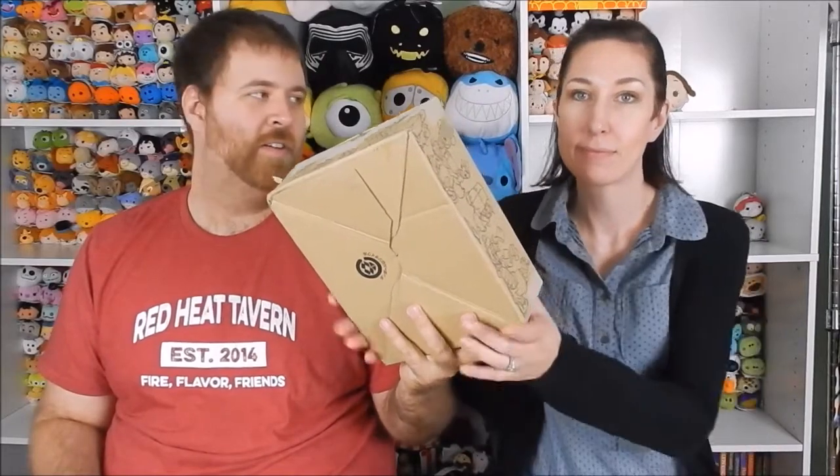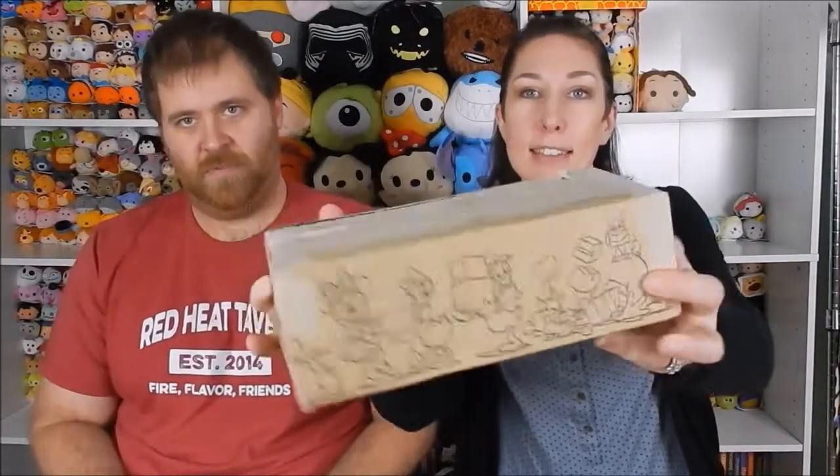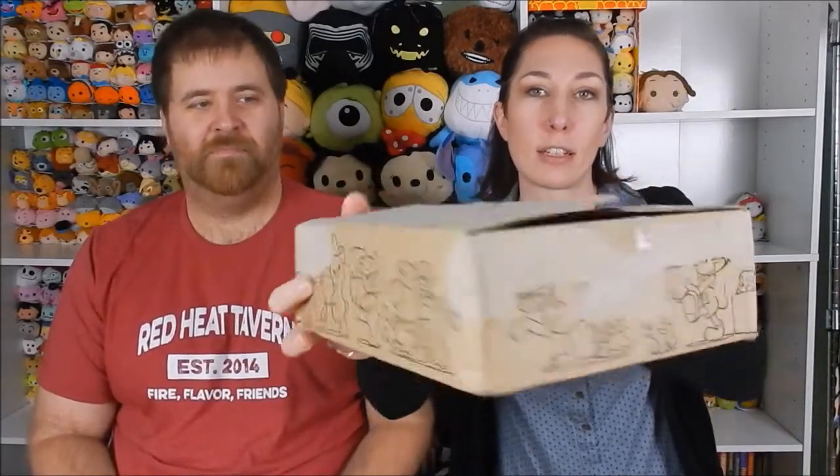Hey everybody, welcome to a spooky edition of Tsum Tsum Obsessed where we have another box from a foreign land — another box from Japan! I still love how they decorate their boxes. I don't rip it apart to get the address label off; they really packaged it well.